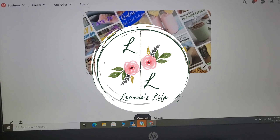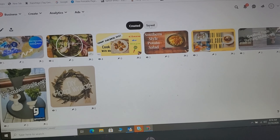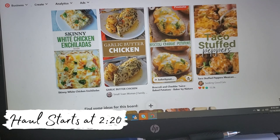Hello everyone and welcome back to my channel, and welcome if you are new. I have for you another weekly grocery haul from Aldi, but today I used Instacart and wanted to show you my process for ordering with them.